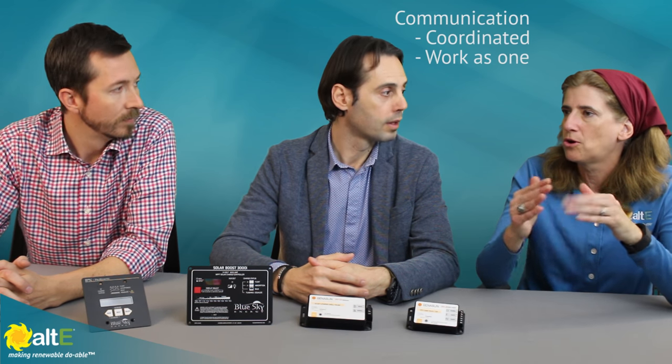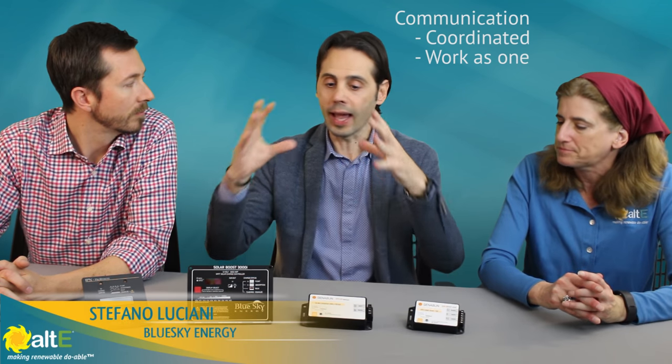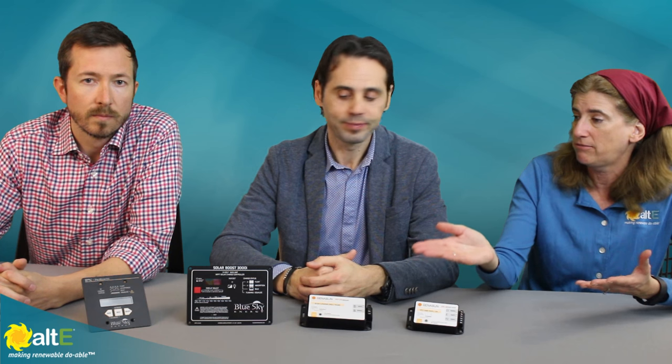Maybe some panels are a little larger than others, especially now — and you don't want to scrap the whole thing and buy a new one. You can just add on and keep it going. They'll communicate with each other, and all the charge controllers work as one unique charge controller. And these are very affordable, so you're not going to break the bank having to do multiple of them.